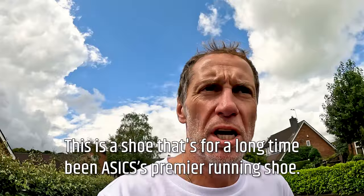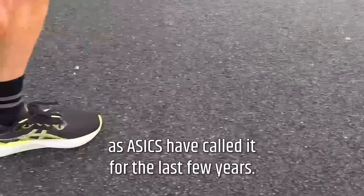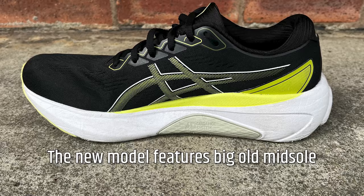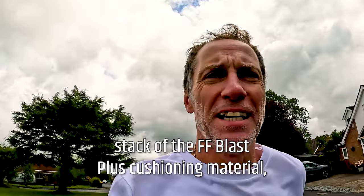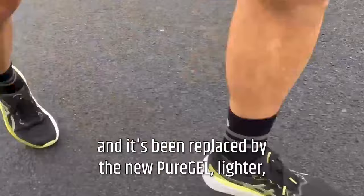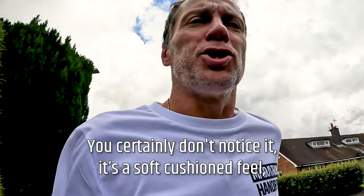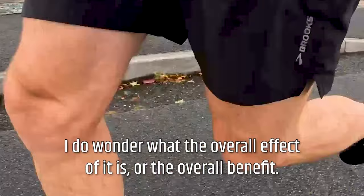The ASICS Gel Kayano 30 has for a long time been ASICS' premier running shoe. It's a support category shoe — or structured cushioning, as ASICS have called it for the last few years — so it's a shoe for overpronators. The new model features a big midsole stack of the FF Blast Plus cushioning material, the same stuff in the Nimbus 25. Like the Nimbus, visible gel has gone from the heel and forefoot, replaced by the new Pure Gel — lighter, softer, thinner, embedded within the midsole. The gel adds a soft cushioned feel, particularly on heel strike, though it is very thin.